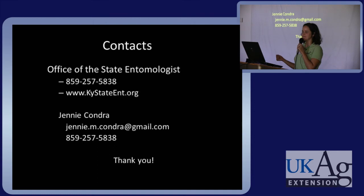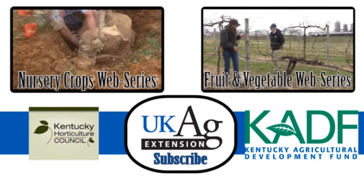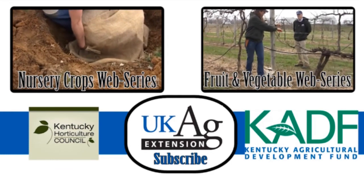Thank you. This video has been part of the University of Kentucky Nursery Crops web series. For more information on the topics discussed, please contact your county extension office.